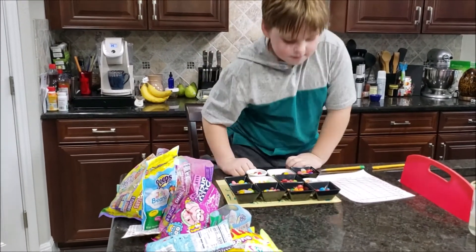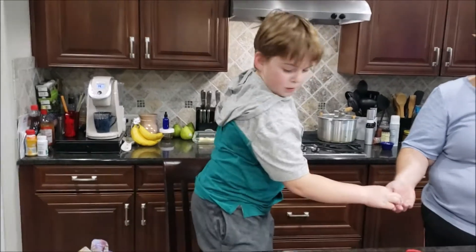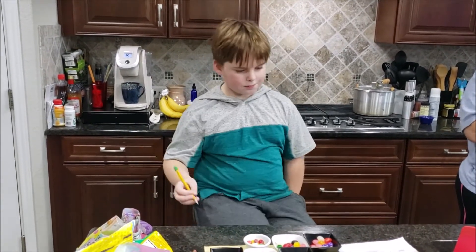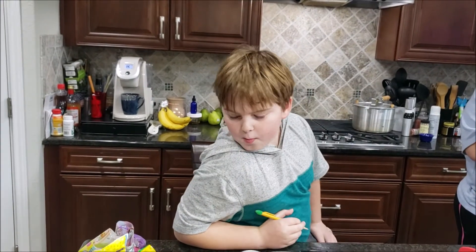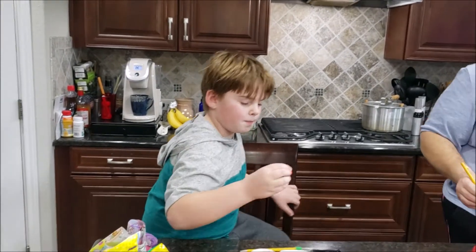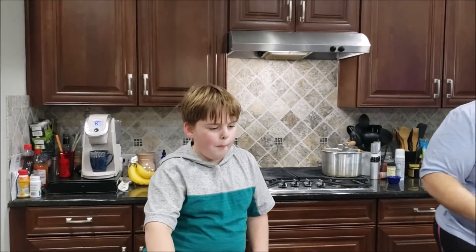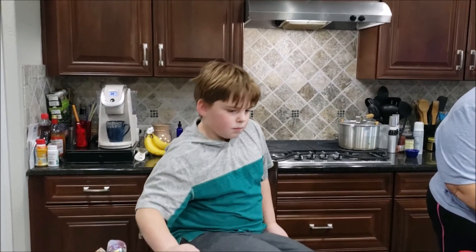I'm going to give each one — Connor, come on. This is number one, we're going to try number one. For number two, get those two jelly beans. You've got to fill it on the top. Tell us what is happening, Connor.